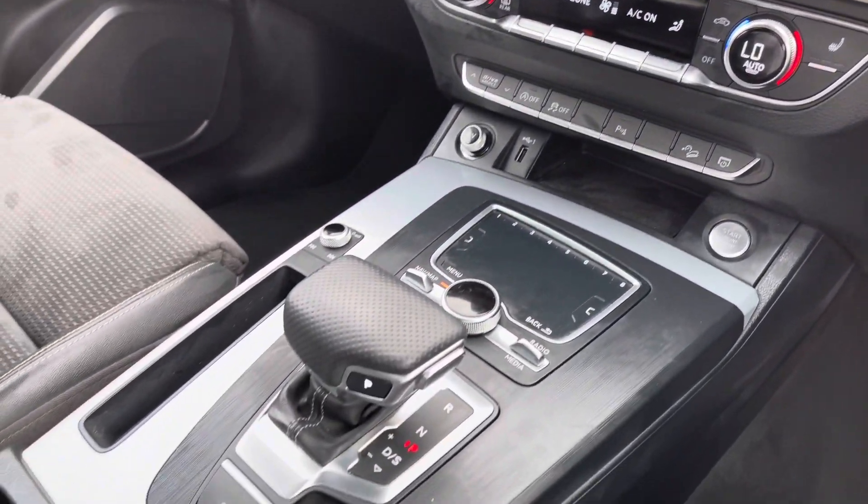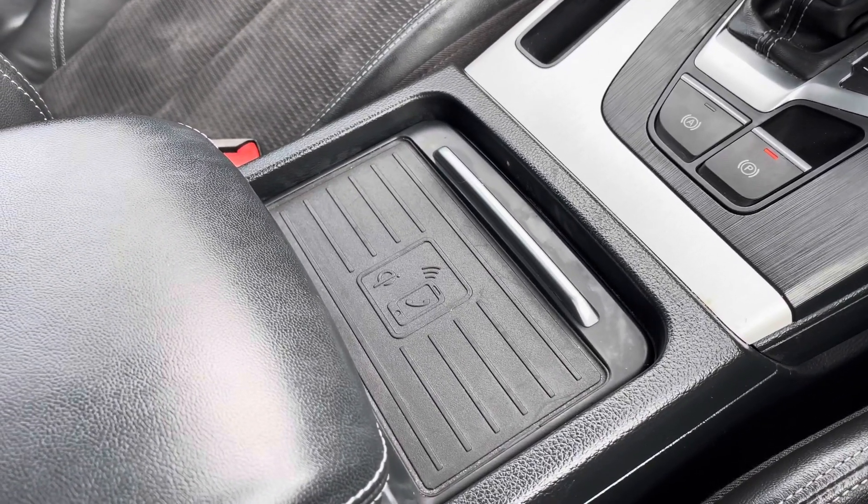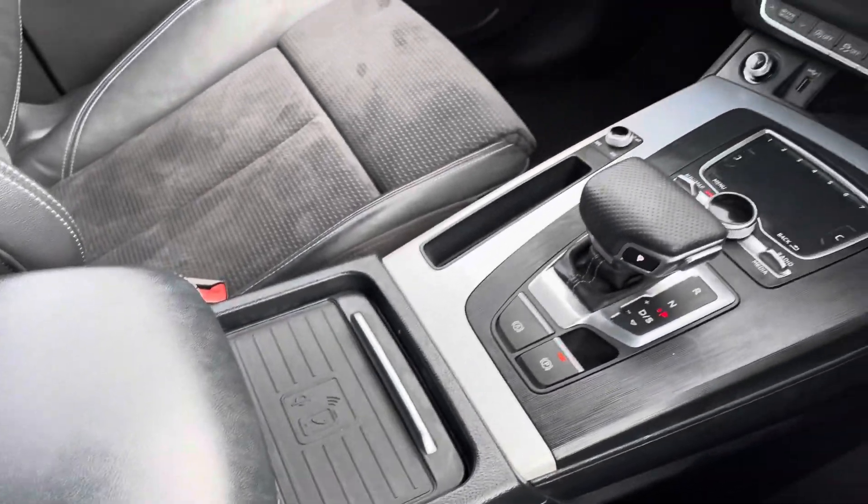With the S-tronic gearbox, it drives fantastic. Going back to the optional technology pack, you have the Audi Phone Box, which allows you to wirelessly charge your smartphone while driving — fantastic for when you're on the road.